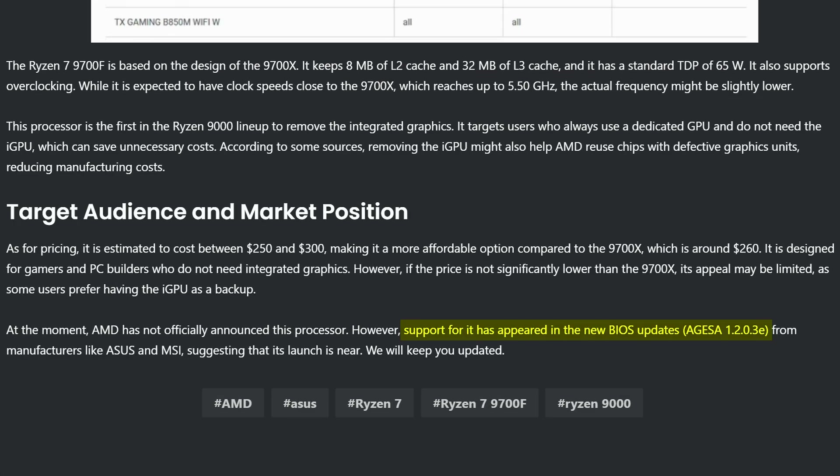In terms of when you can get your hands on this, odds are soon. However, apart from just the 9700F, we don't know what other SKUs are coming. So, which ones would you want to see the most, and which ones would you get?